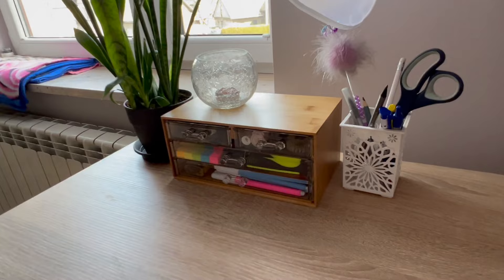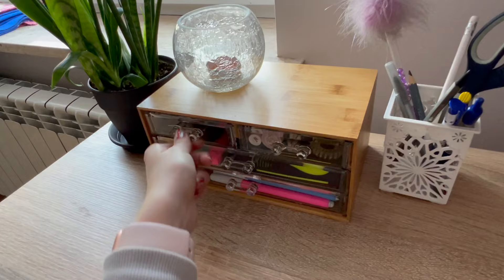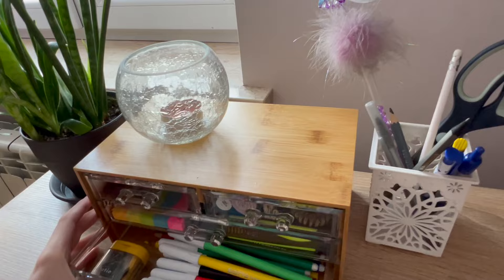This is what we're working with right now. There are a few drawers — I have my pen drives, lip balms, and hair bands. Then there's stationery like highlighters and colored pens, and some stuff I don't really use but still want to have at my desk.